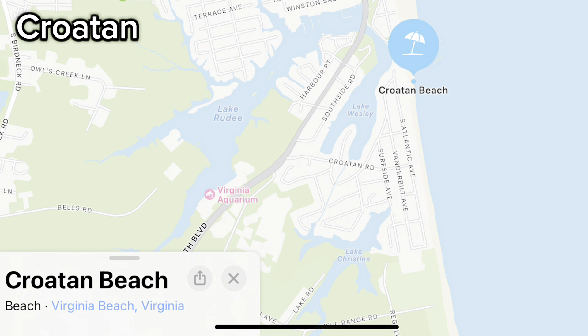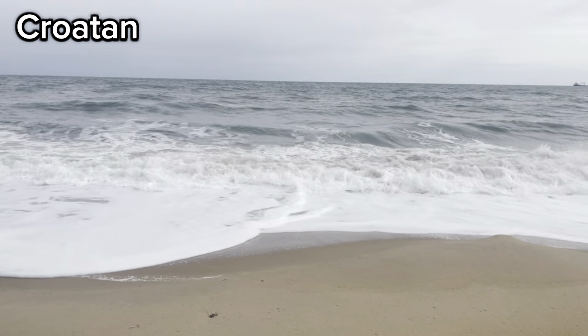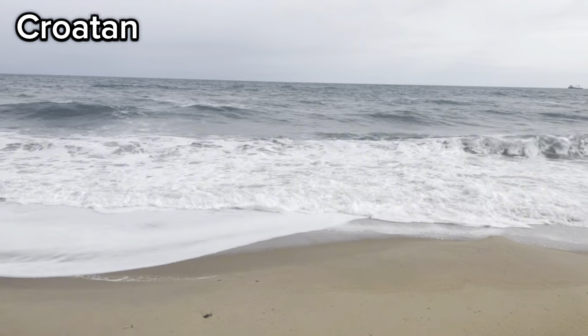Let's head over to Croatan. Croatan is located just south of the oceanfront beach, and the bodies of water that make this a waterfront neighborhood are the Atlantic Ocean, Lake Christine, and Lake Wesley.